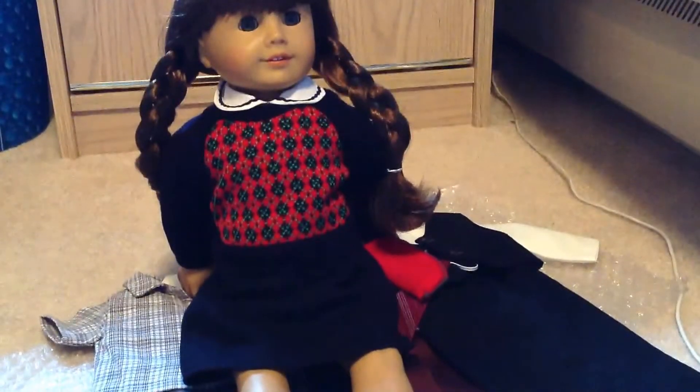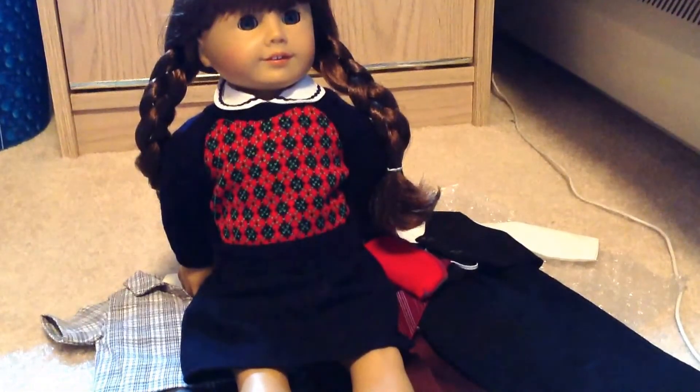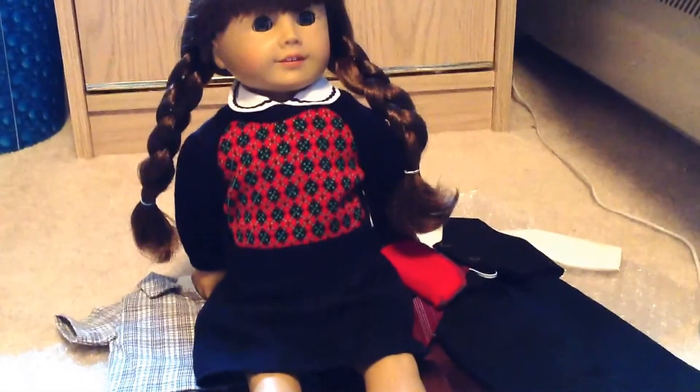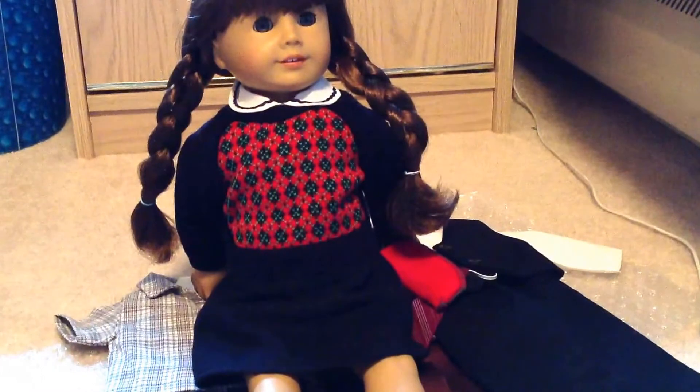For some reason I'm running out of storage space, so I'm just going to have a separate video for the customization video. I'm so excited, and I'm so excited to take out these braids because they're just so perfect. I'm super excited for the customization video, which will probably be up in about a week.